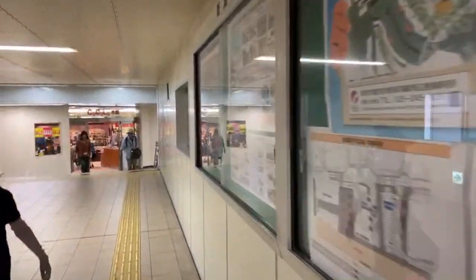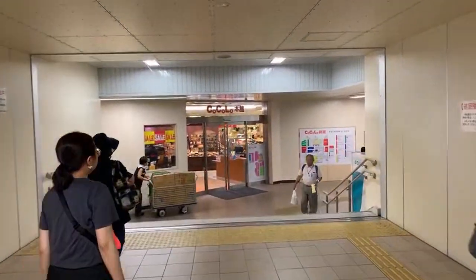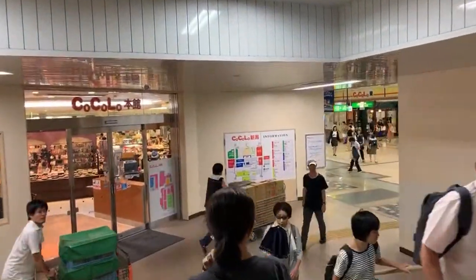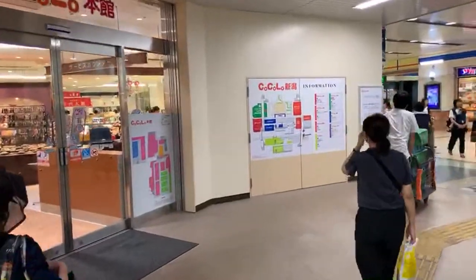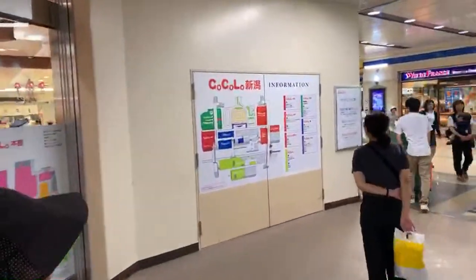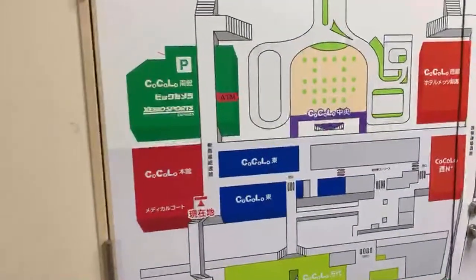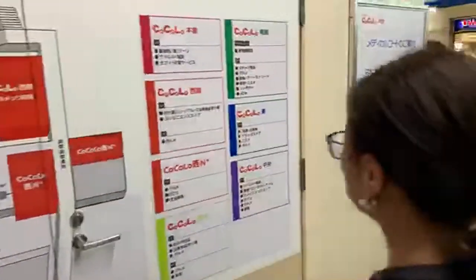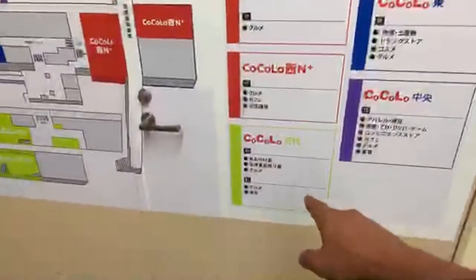Niigata Station — a little bit of orientation. The seafood and the sake in Niigata are exceptional. This would be like the Porto of Japanese sake if you were to compare it. Kokoro is the same place as the Echiko Yuzawa sake place, so I'm guessing it's going to be somewhere around here. Kokoro plus omiyage, gourmet...